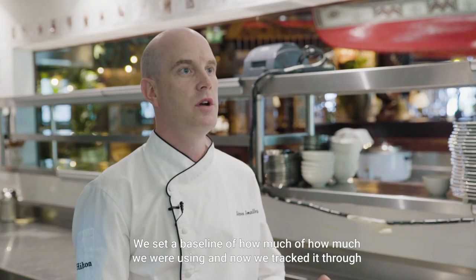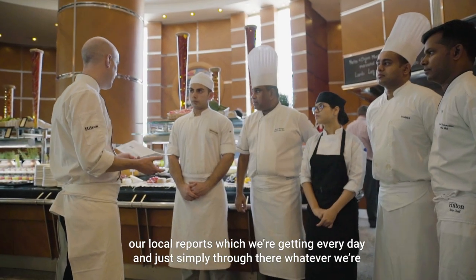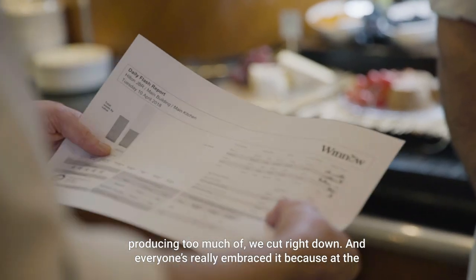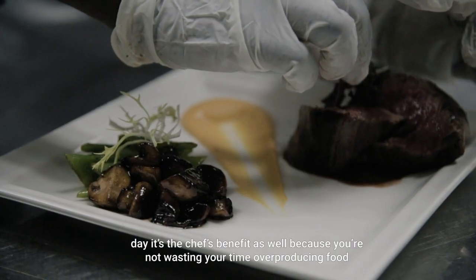We set a baseline of how much we were using, and now we track it through our daily reports. Whatever we're producing too much of, we cut right down. And everyone's really embraced it, because at the end of the day the chefs benefit as well — they're not wasting their time over-producing food.